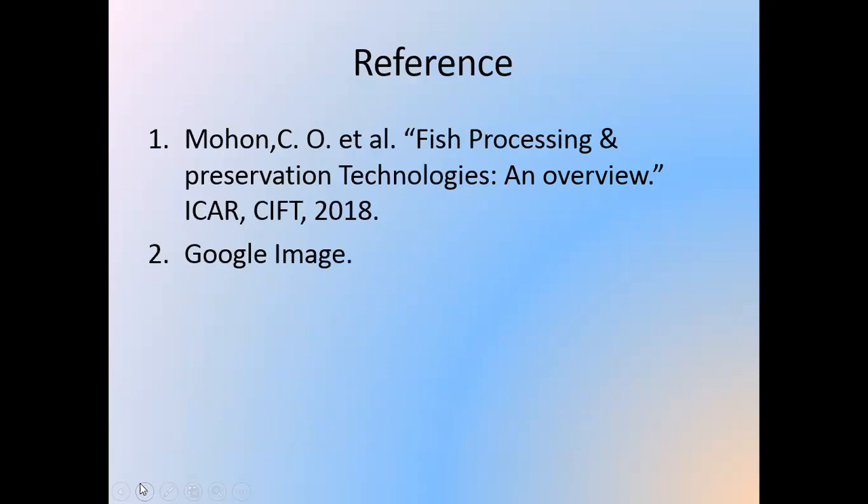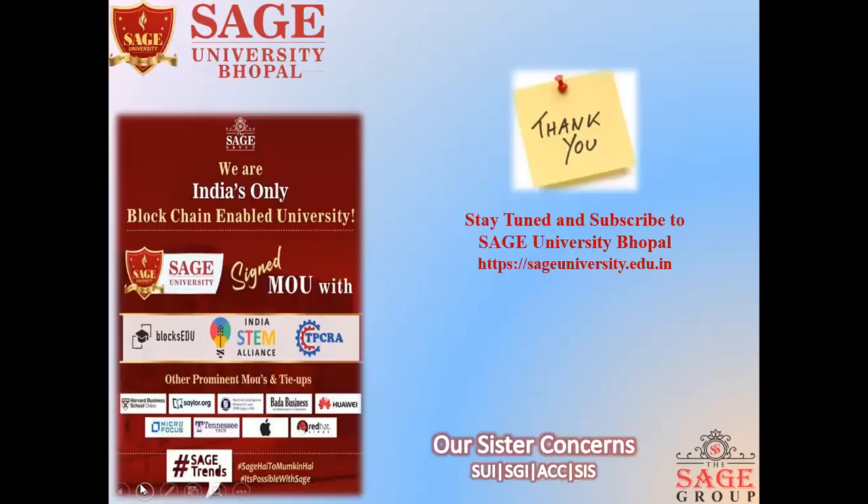This is my reference page. Thank you for listening. Stay tuned and subscribe to Sage University Bhopal's page.